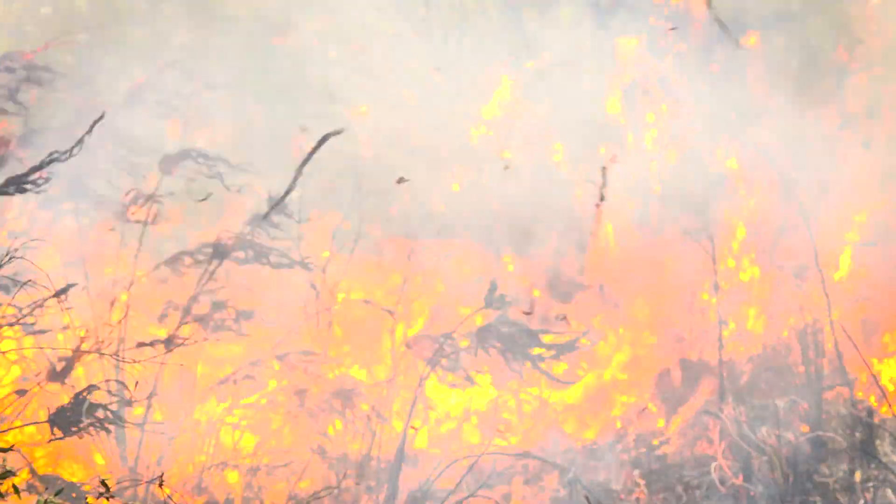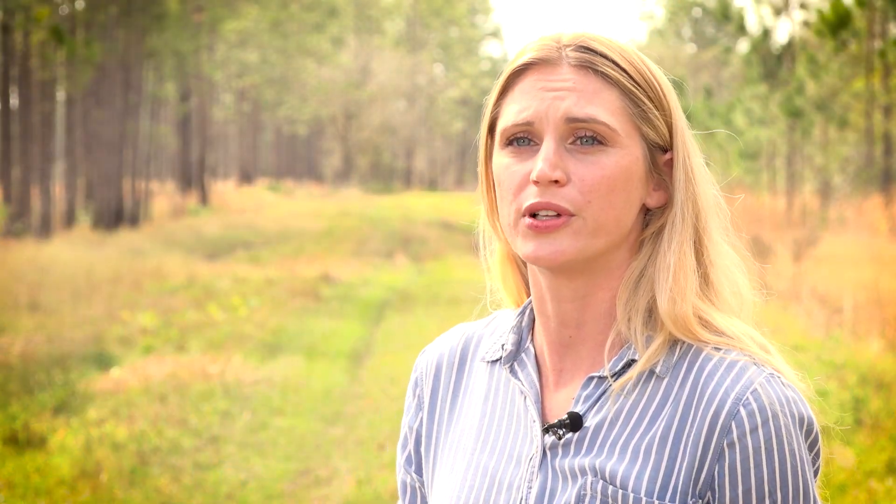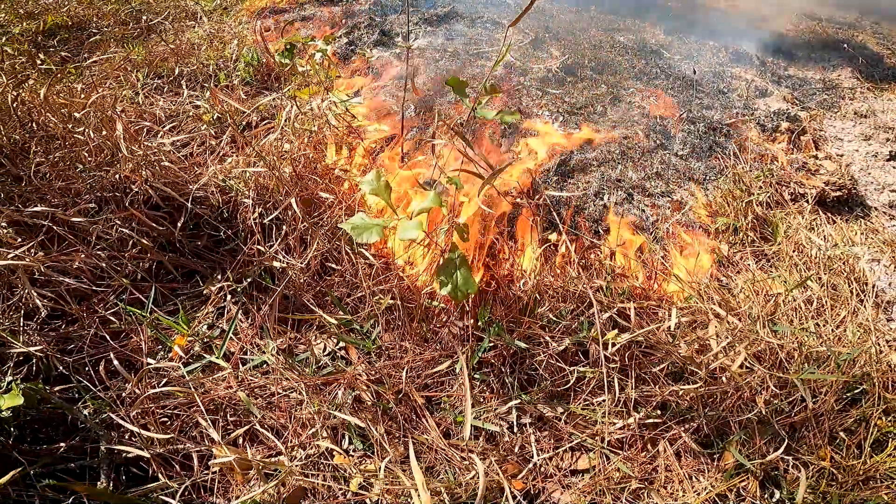Prescribed burning benefits the water resources on the property because while we reduce the fuel load, it allows the water to percolate better into the aquifer.